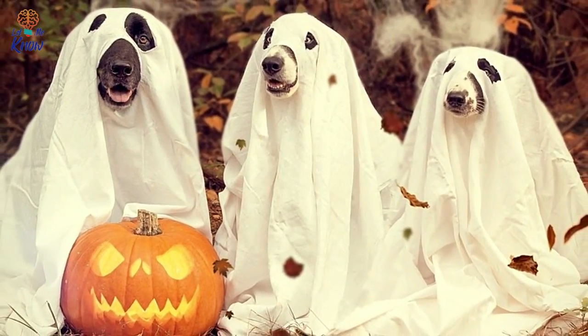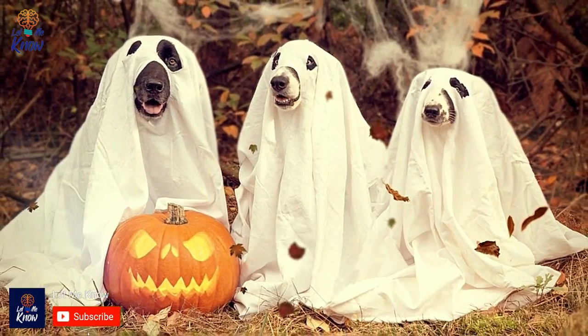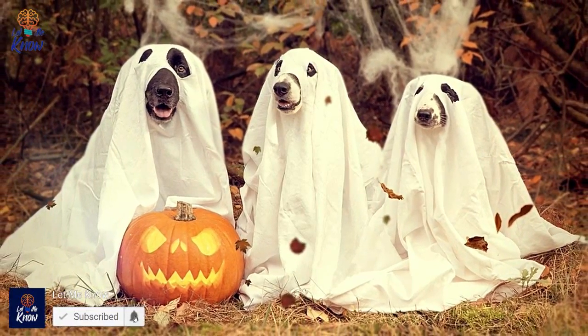Aren't these costumes the cutest things you've ever seen? If they don't have you racing out to dress up your dog for this Halloween, then you need to look at the photos again. Share this post with your friends below.